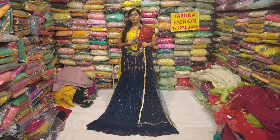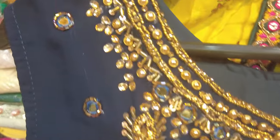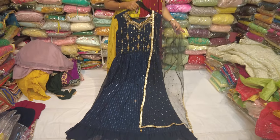The next design is Peacock Blue. It's a very rare color. It's a Georgia fabric. It's very heavy work. It's full of stones and cardana work. It's a self-lime border and it's a sequence. It's also a netted fabric and it's a sequence.